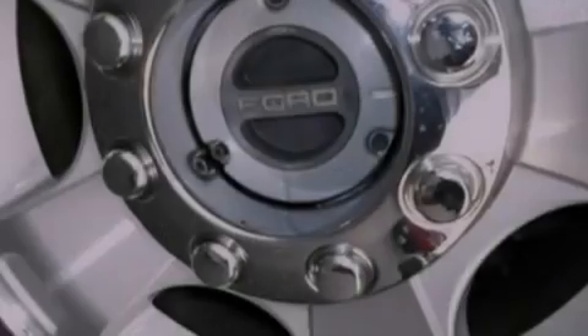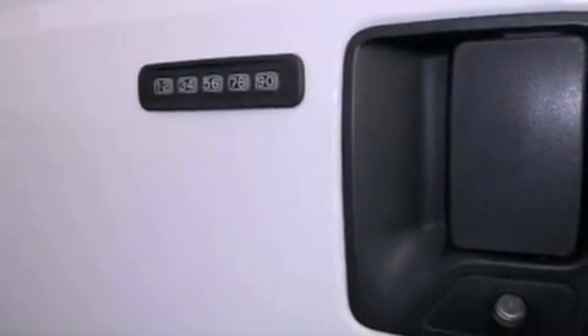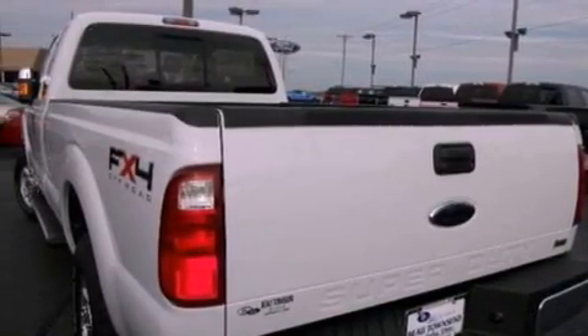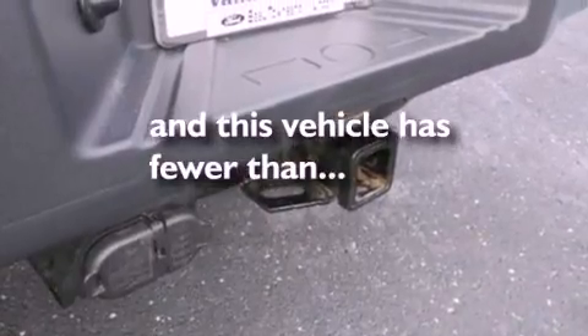Features include a low-tire pressure indicator, traction control and stability control systems, a trailer hitch receiver, an engine immobilizer theft deterrent system, an anti-lock braking system, side curtain airbags, door reinforcement beams, and this vehicle has fewer than 43,000 miles on the odometer.